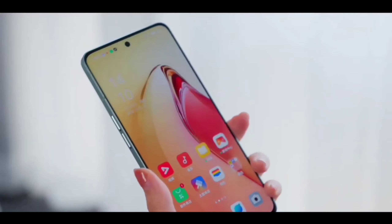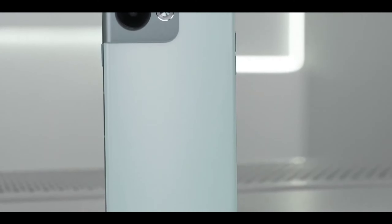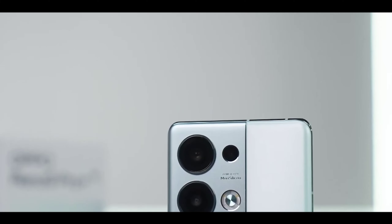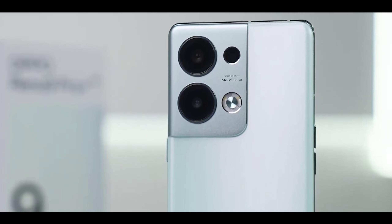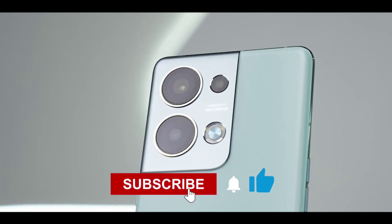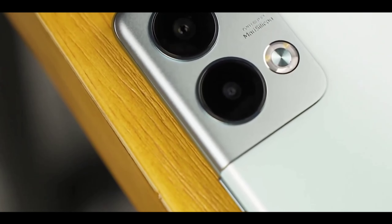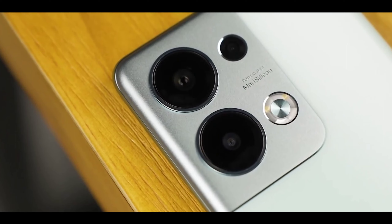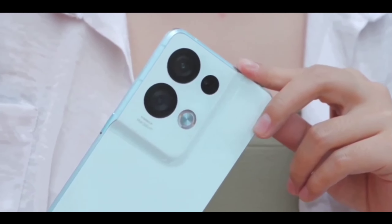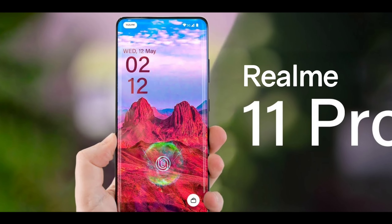Similar to the Realme 10 Pro's improved display, the Realme 11 Pro is going to feature a new quad camera setup. The main update is a 200-megapixel primary sensor, with 4K 60fps video recording support, a 16-megapixel ultra-wide-angle lens, an 8-megapixel macro/telephoto lens, and a new periscopic lens. On the front, you're getting a 44-megapixel selfie camera, possibly up to 60 megapixels.